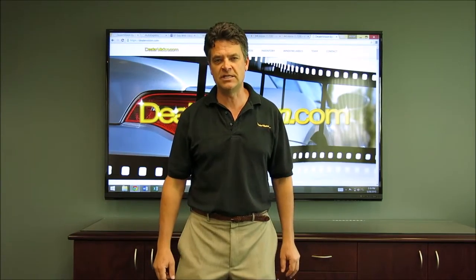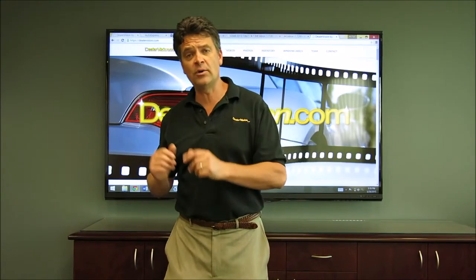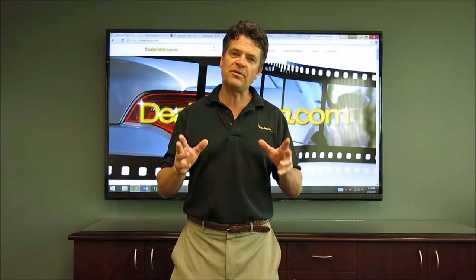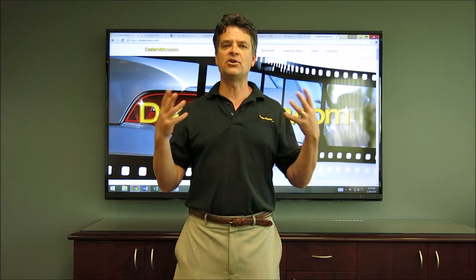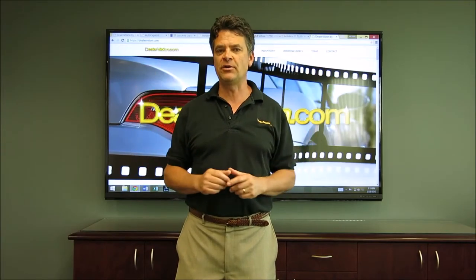My name is Michael Sanders, I'm President of DealerVision.com. Whether you have a lot service provider or you do your own in-house photography, I'm going to share with you some great ideas that are going to take your photos and videos from average, or above average, to absolutely blowing away your competitors.